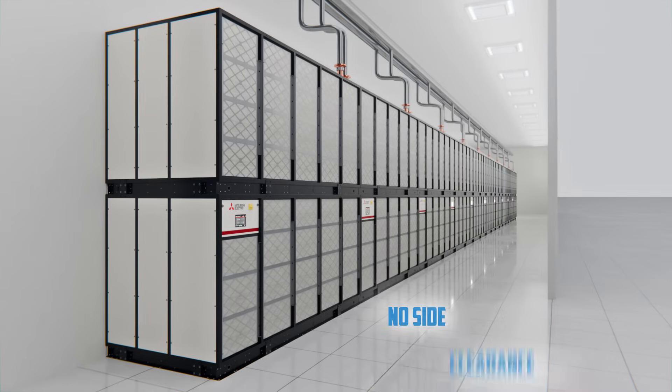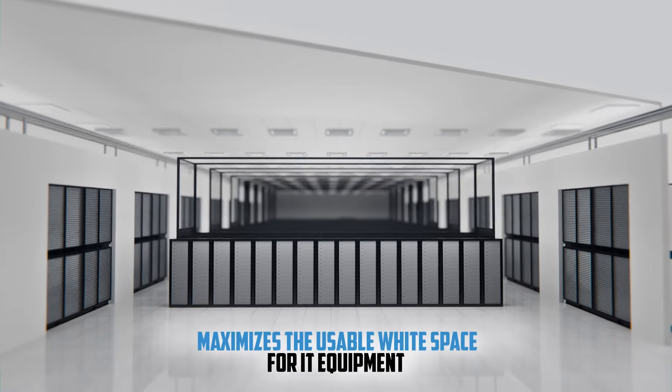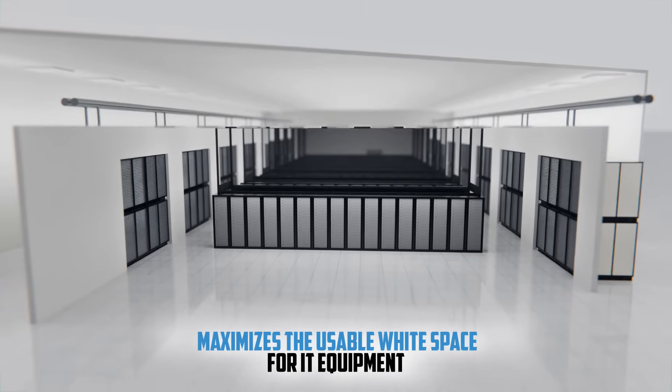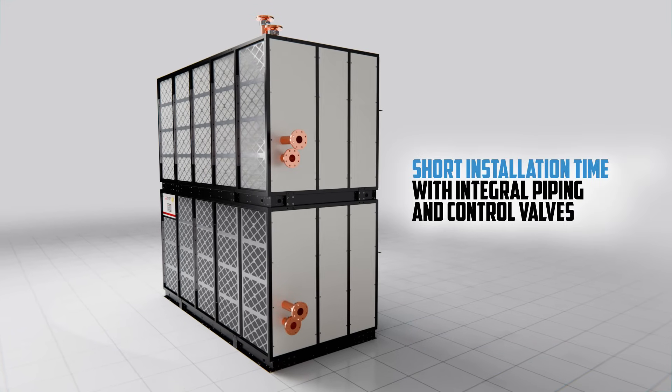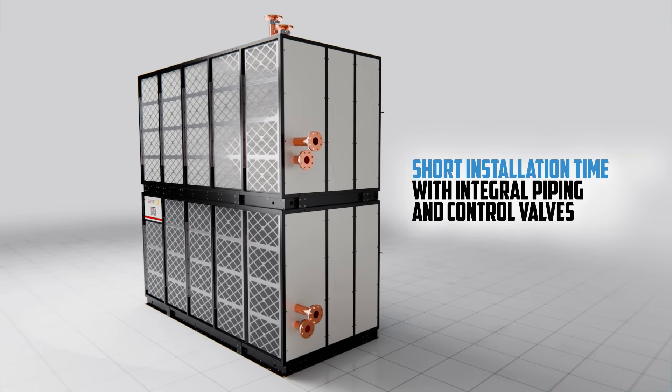No raised floor or side clearance is needed. Mechanical gallery installation maximizes the usable white space for IT equipment. Shorten installation time with integral piping and control valves, featuring flange and victaulic connections.